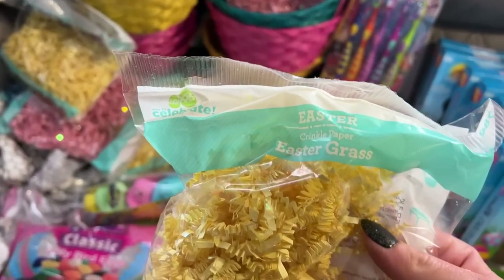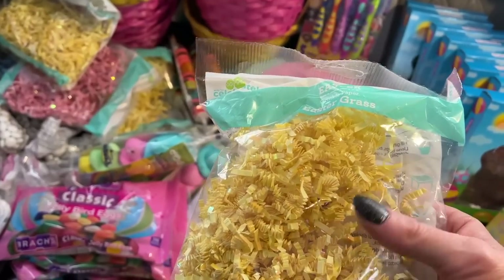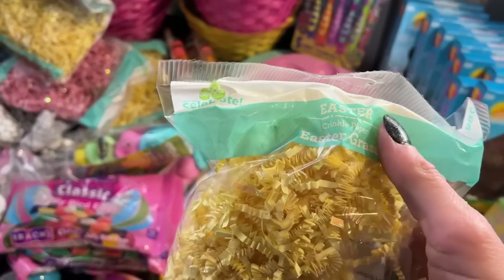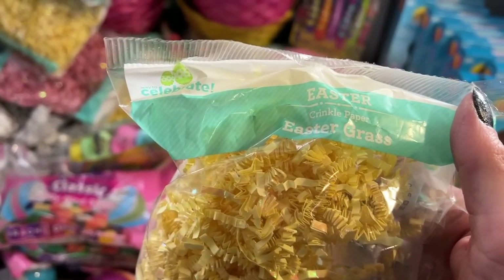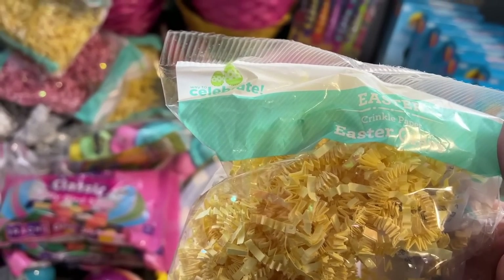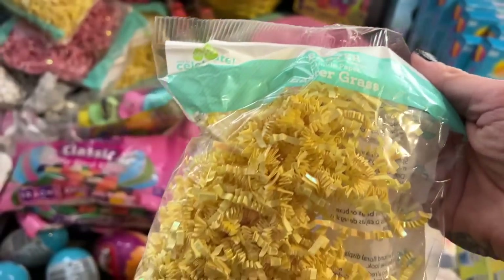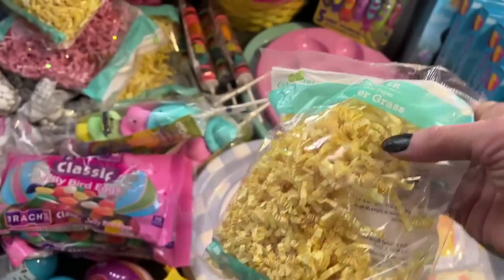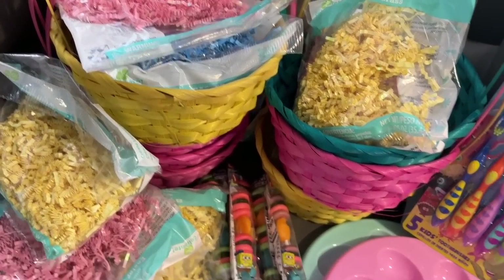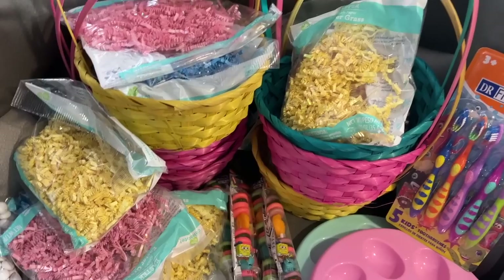We don't buy that plastic basket filler stuff — it's not good or safe. This is just crinkled paper. If some flies out of their basket it's okay, it will compost into the ground. If the dogs get a hold of it, it won't hurt them. That plastic stuff is not safe for the environment, animals, or children. Try to spend a little more money and get the paper stuff. We got nine bags, and they come in different colors — yellow, pink, and blue.